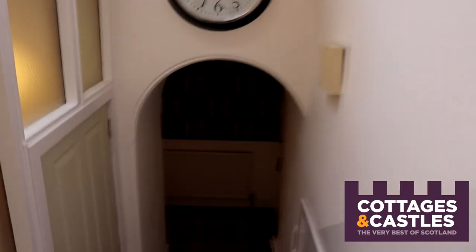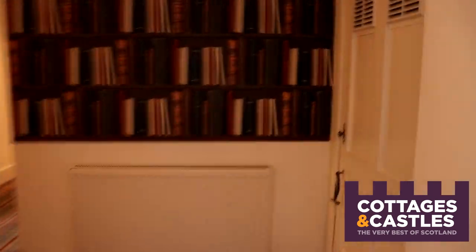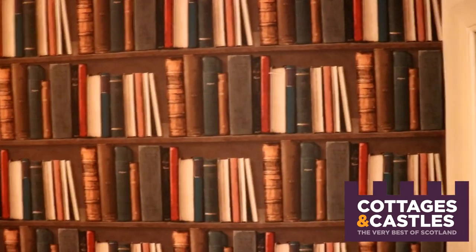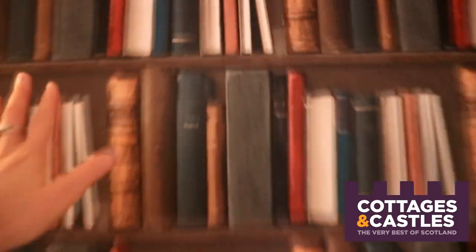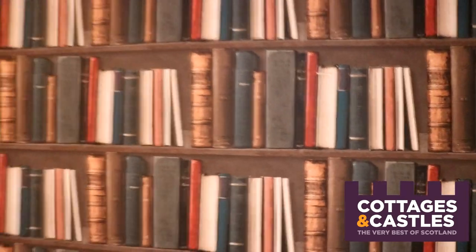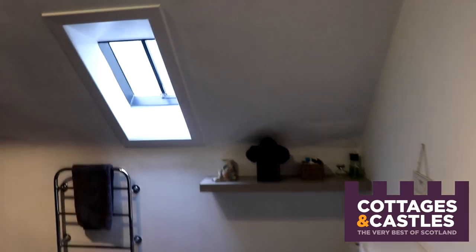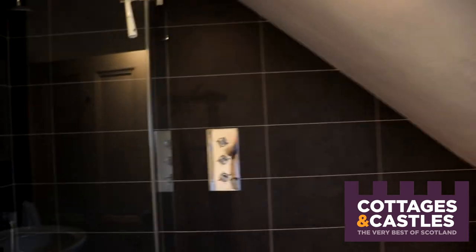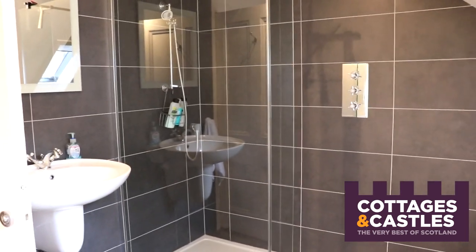As we continue down to the other end of the holiday cottage we come to this cool corridor. I just have to point out this wallpaper because I love it — I actually thought it was a shelf of books, but it isn't, it is wallpaper. Now to the left here we have the bathroom. It's a cozy little room off the side with a combed ceiling, which is quite trendy, and in the corner there's a lovely large walk-in shower.